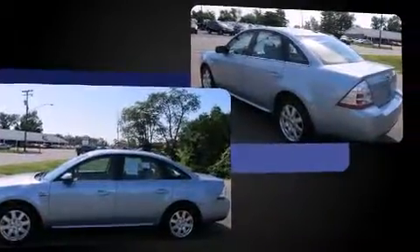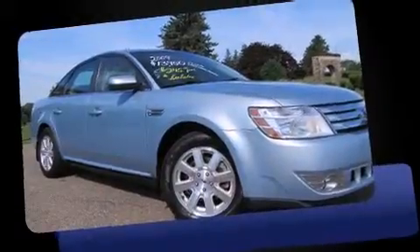Ford prioritized fit and finish, as evidenced by variably intermittent wipers, a trip computer, power front seats, and power windows.